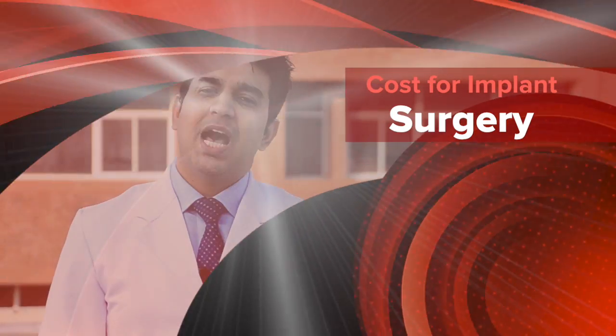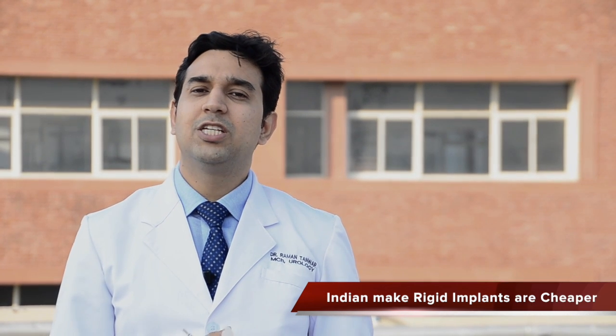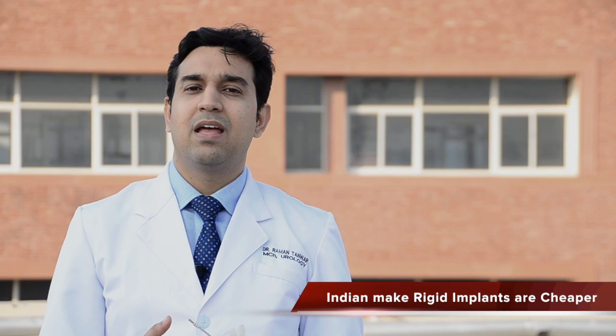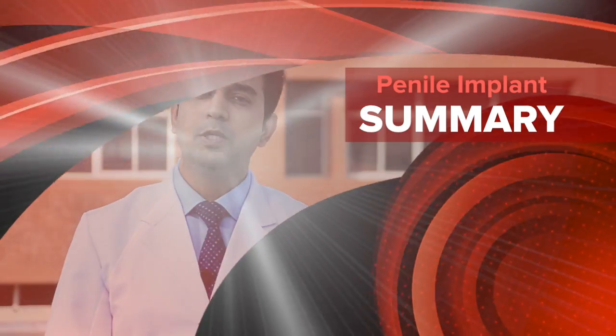These implants are a little costlier because they are imported and not usually manufactured in India itself. However, we do have implants manufactured in India which are substantially lower in cost. The disadvantage of these implants is that they are rigid, meaning they cannot be deflated, so the penis will always remain in an erect state and has to be worn over the abdomen when the patient wants it not to be visible externally.